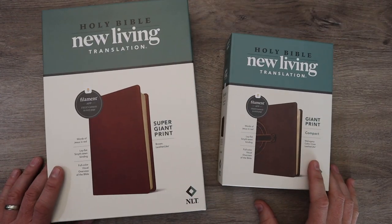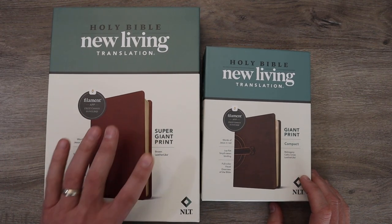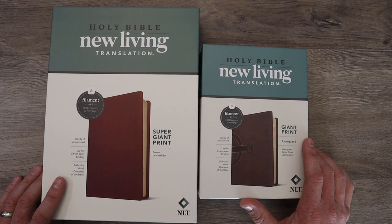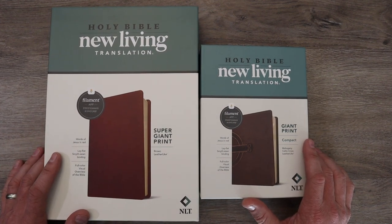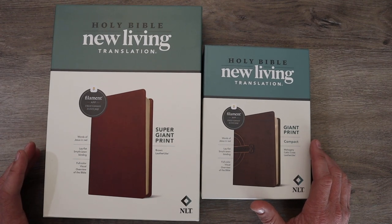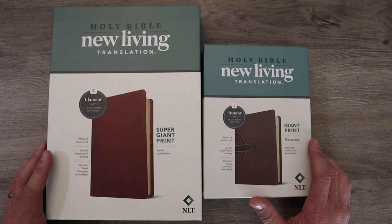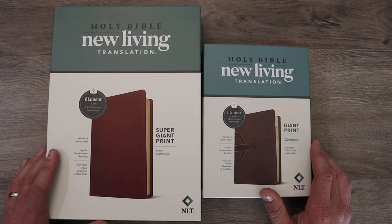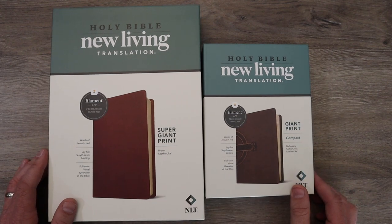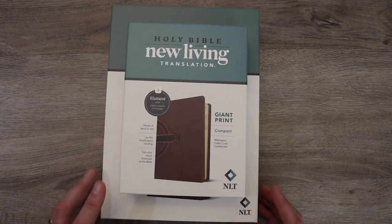Let's take a look at these giant print Bibles. It sounds funny because they're both giant print — this one is super giant print, this one is giant print. Just last week you saw me review the NLT wide margin Bible, and I'll say it again: Tyndale is really working hard to put Bibles out there with resources in them for everybody — different size fonts, different size Bibles, different covers, wide margin journaling Bibles, all different kinds of things to help you find the Bible that you want and interact with it the way you want.